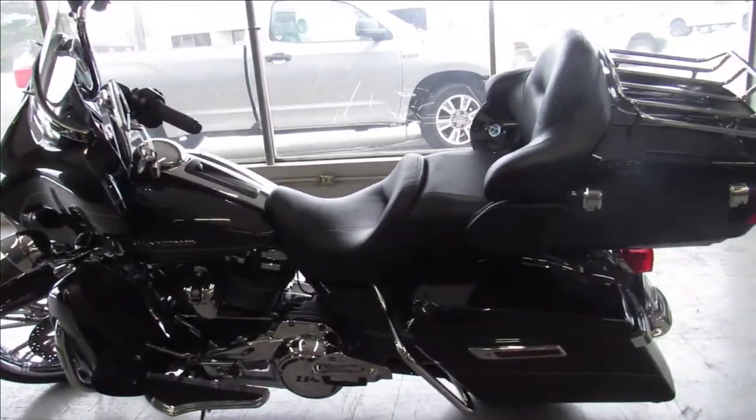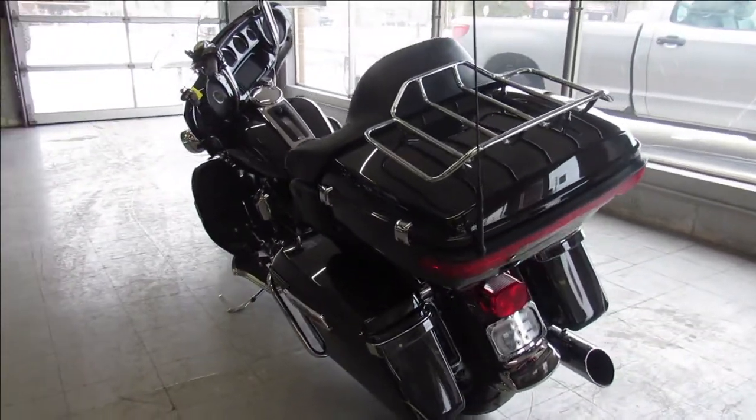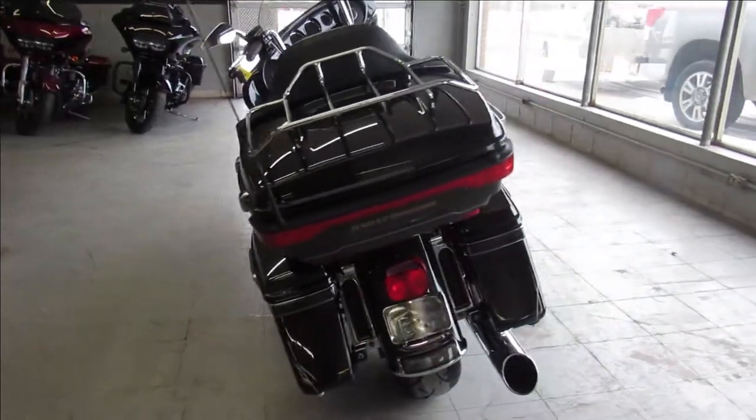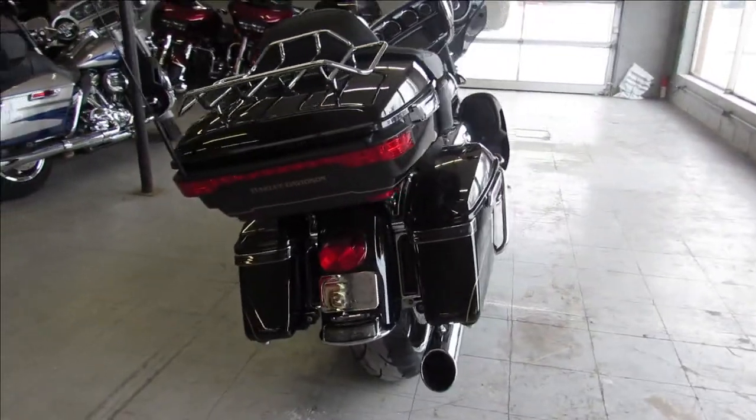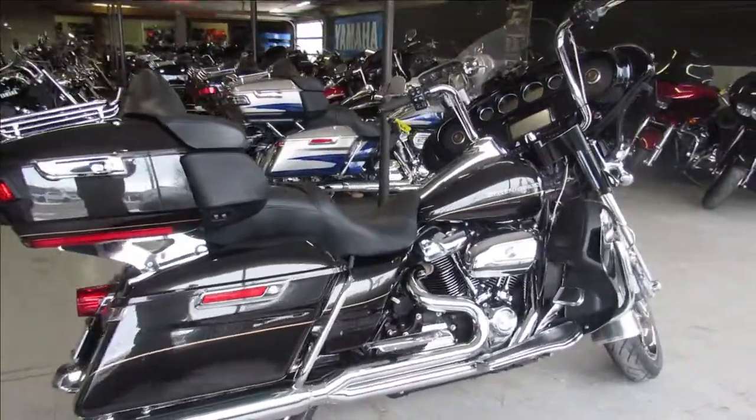It's got the 114 cubic inch motor in it. Don't miss out on this one guys — 2017 Limited. Give us a call, we've got guaranteed financing, leasing programs, layaway programs, trades are always welcome. 810-648-9500.